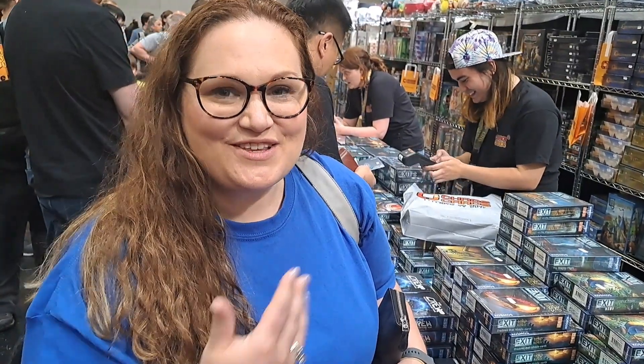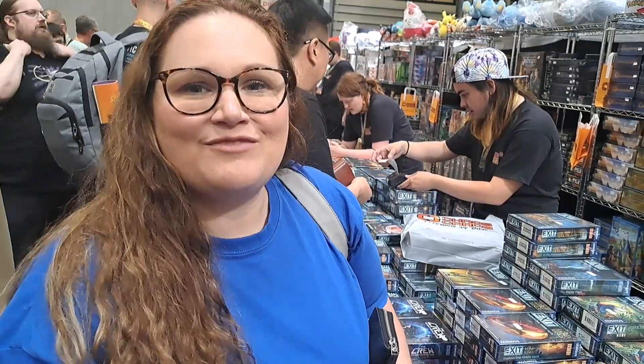I'm waiting at the stand for Chaos Cards — it's actually one of our friendly local game stores. I saw earlier they have a big box of Vindication, which is a game I've been super interested in for a long time, so I'm just waiting here to get my hands on that and I'm really excited about it.